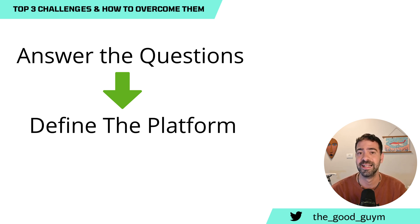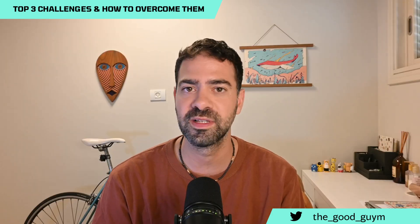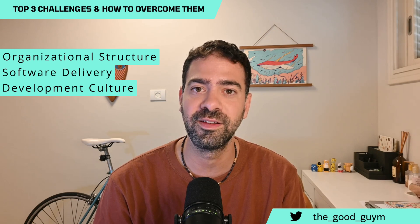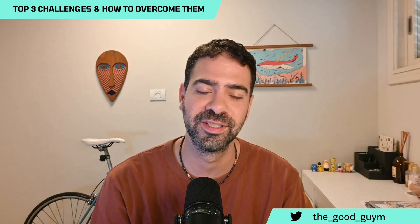There are no two companies with the same answers to these questions. Especially with many organizations building their own structure differently — the business units, how they deliver software, the developer culture. Those things need to be considered when you are trying to deliver your own platform. By defining what success looks like for your organization, you'll be able to solve real challenges for real users, make them use the platform, and deliver value to your organization.